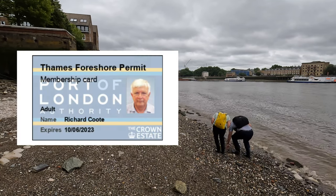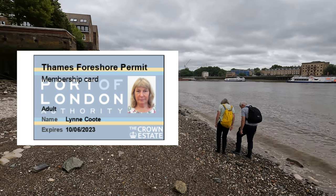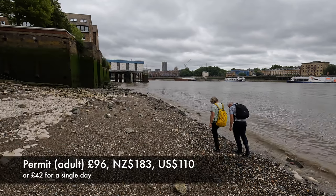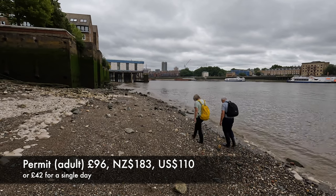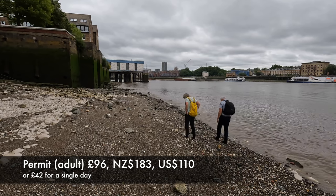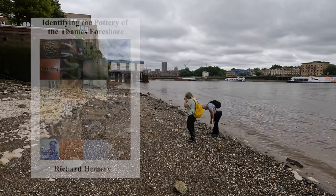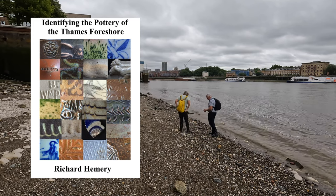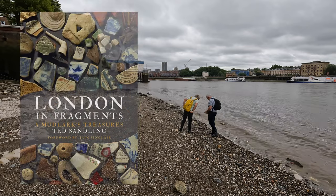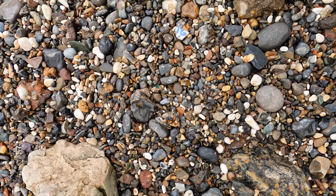You need a permit from the Port of London Authority before going mudlarking here. This book by Richard Hemery is available in PDF form and is a good guide to the things you may find, as is London and Fragments by Ted Sandley.